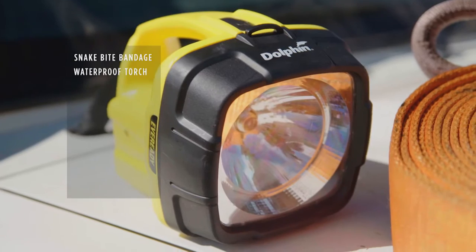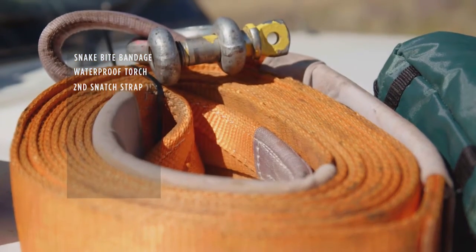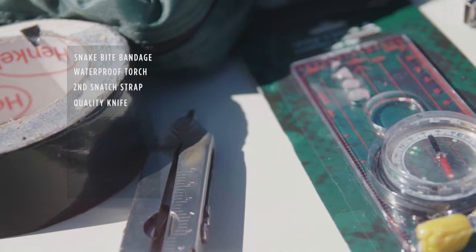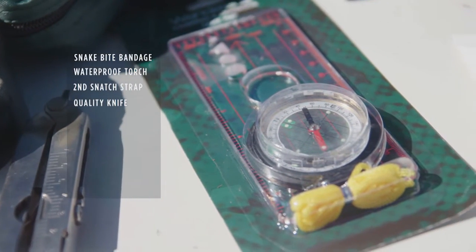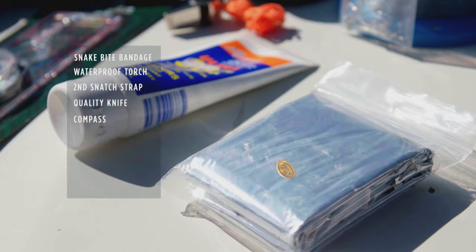Your headlamp or torch should always be waterproof. Having a second snatch strap is essential four-wheel driving kit. Never leave home without a quality knife. It's old fashioned, but unlike a GPS, a compass doesn't require power. And always take a space blanket.